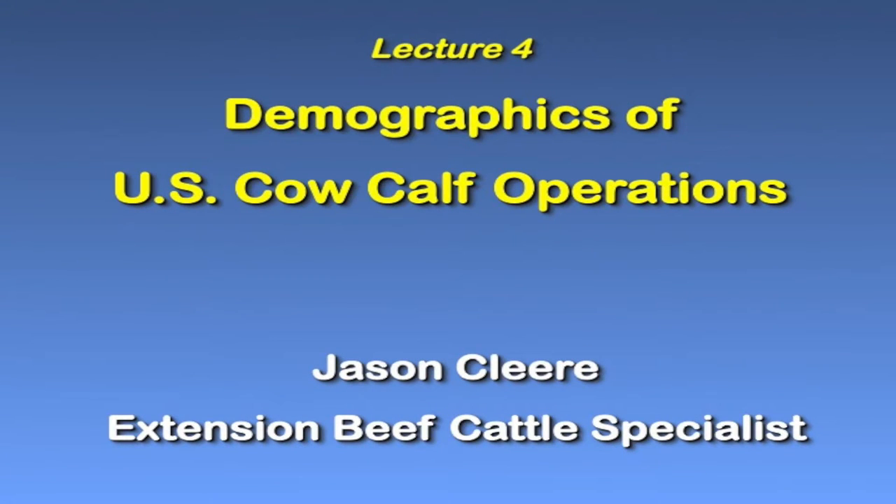As we begin our next lecture and continue to provide a background of cattle operations here in Texas, before we get into specific areas like reproduction and genetics, I want to spend a little bit of time to give you an overview of the demographics of U.S. cow-calf operations and then give you some examples of cattle operations here in Texas and across the United States.